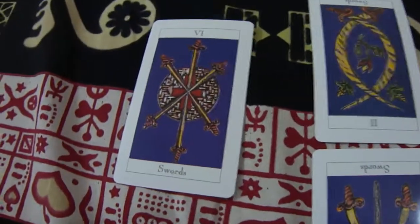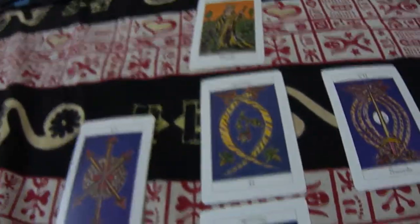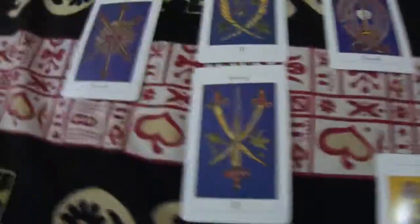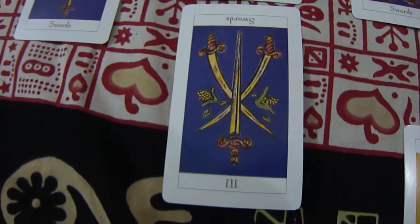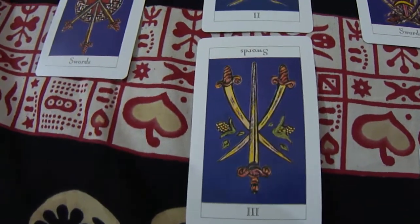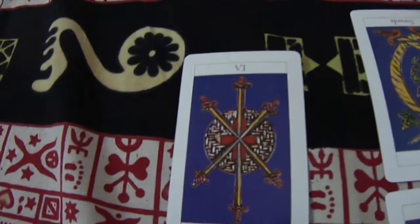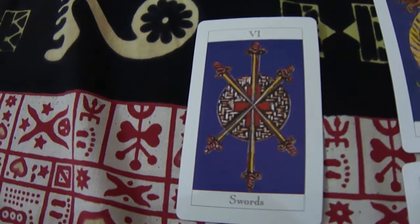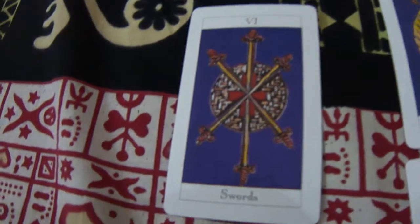This is referred to as the cross spread. In the cross spread, there are five cards laid out plus a sixth card to the side — so one, two, three, four, five, and a sixth card. The first card tells about the past and the influence that the past still has. The second card, placed immediately to the left, tells about the obstacles in your path which you may encounter.